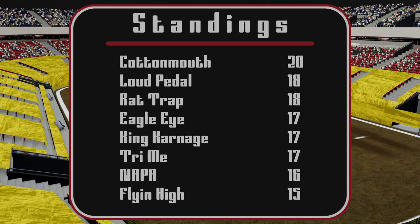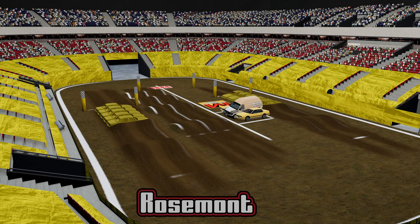Our final results in freestyle: Cottonmouth with a 20, Loud Pedal with an 18, Rattrap with an 18, Eagle Eye, King Carnage, and Try Me all with a 17, Napa with a 16, and Flying High with a 15. This was a great show here today in Rosemont. Good driving by everybody — racing was close, but the big standout was Cottonmouth in freestyle, really just showing off what that truck's capable of. Anyway guys, y'all have a good day. I'm going to sign off here — we will see you next week in Minneapolis, Minnesota. Hope y'all join us.